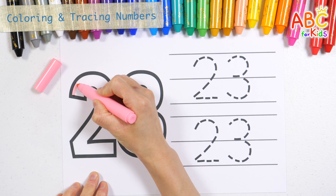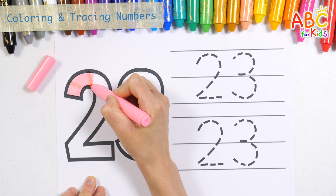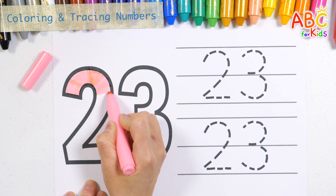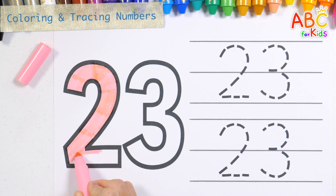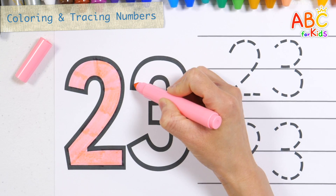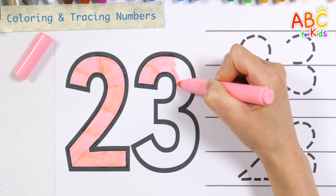Let's write numbers along the dotted lines with a pink crayon. The itsy bitsy spider went up the water spout. Down came the rain and washed the spider out. Out came the sun and dried up all the rain. And the itsy bitsy spider went up the spout again.